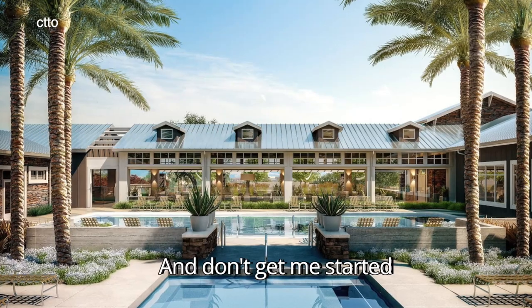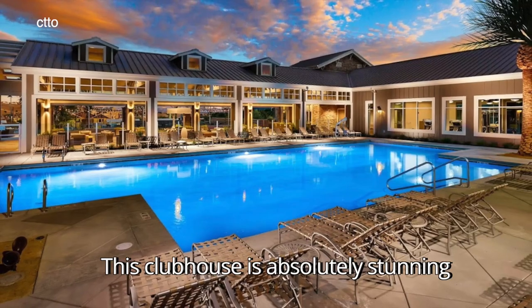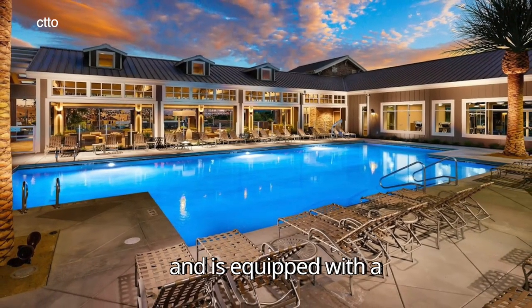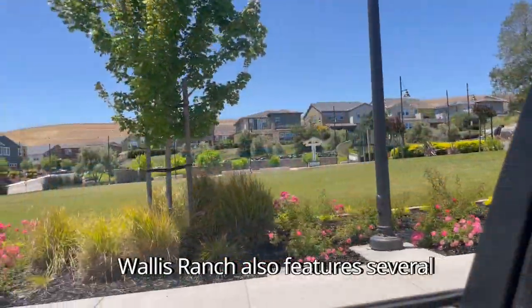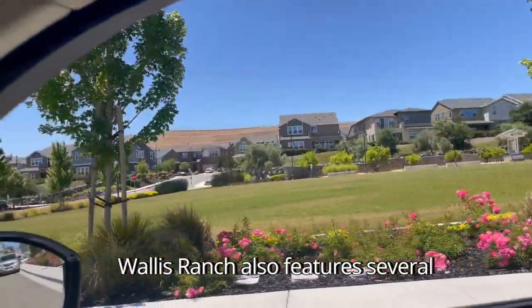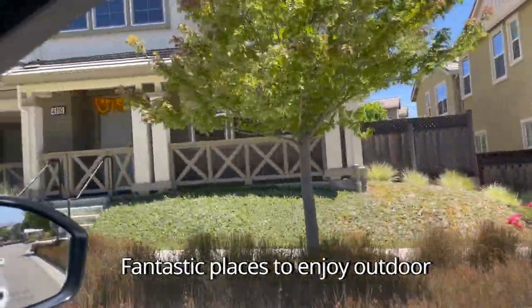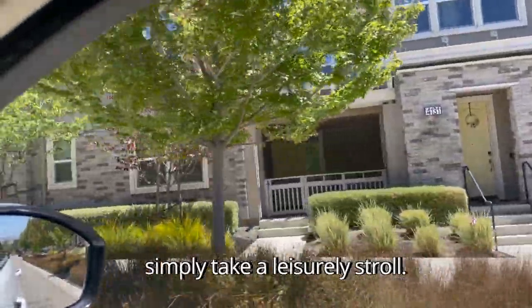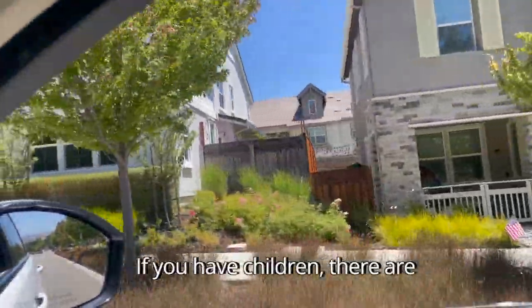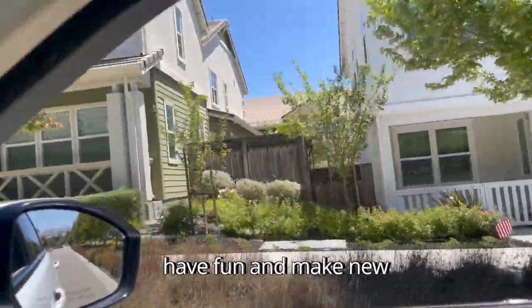And don't get me started on the gorgeous clubhouse — this clubhouse is absolutely stunning and is equipped with a full kitchen and tables for large events and parties. Wallace Ranch also features several parks and green spaces. They're beautifully landscaped and provide fantastic places to enjoy outdoor activities, have a picnic, or simply take a leisurely stroll. If you have children, there are dedicated playgrounds where they can have fun and make new friends.